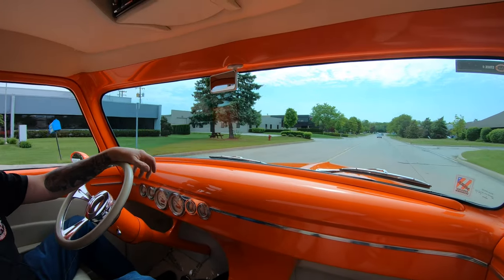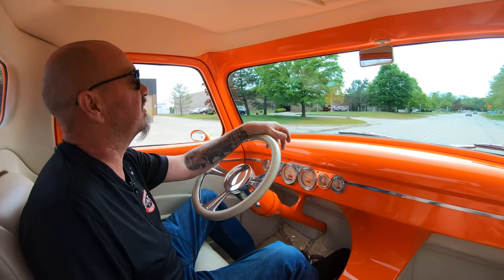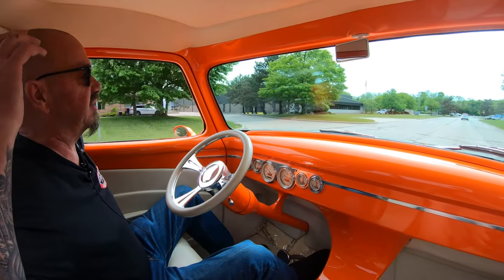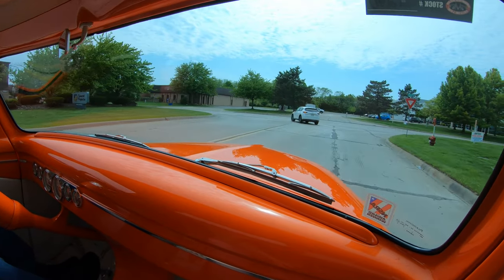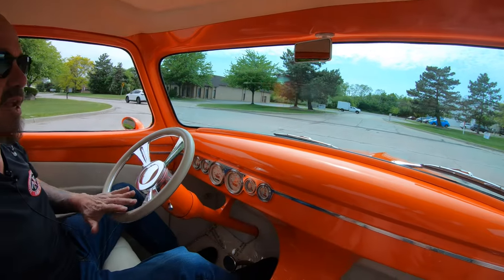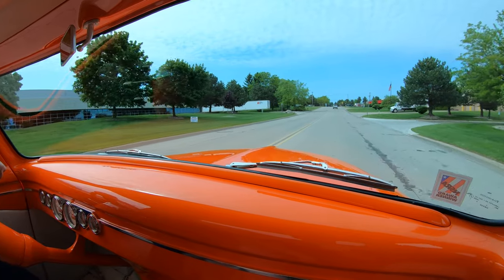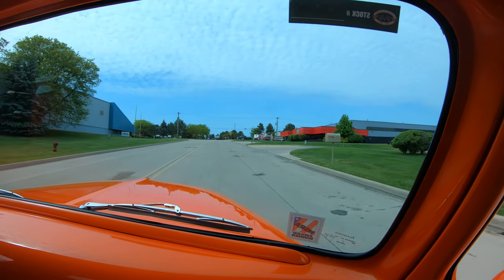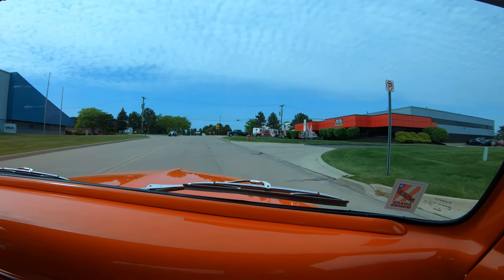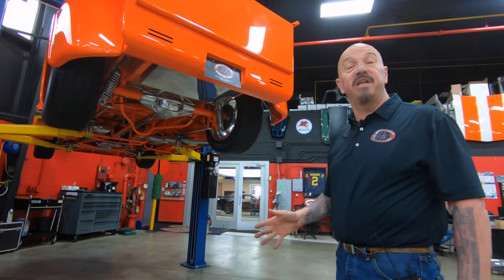We're outside of Detroit, real close to the airport — if you want to come visit us we'd love to have you come on down. Look at that going down the road nice and straight, no hands on the wheel, hitting the brakes, stopping straight. She is one mean machine. We're gonna take this baby back to the shop, put her up on the rack just like we do every car at Vanguard, and show you the engineering, the design work, and the finish work.